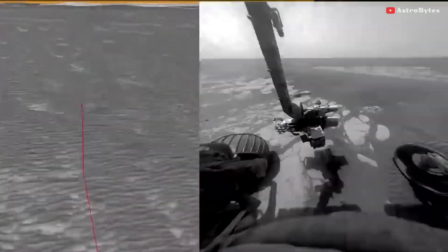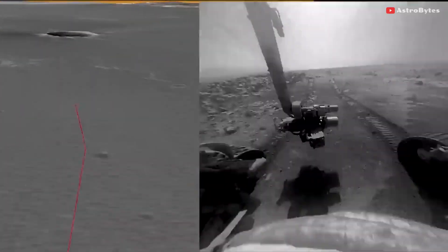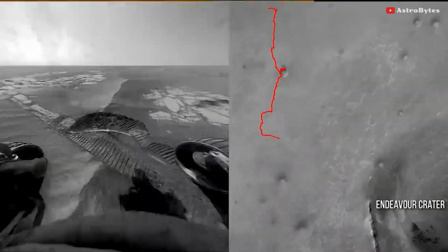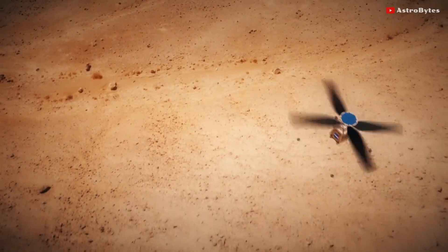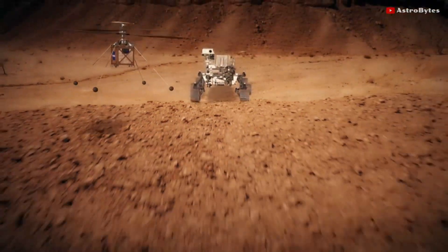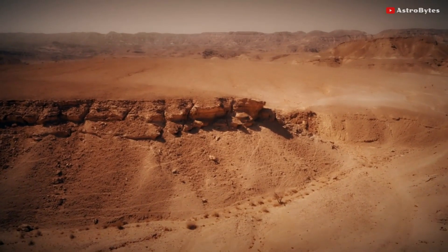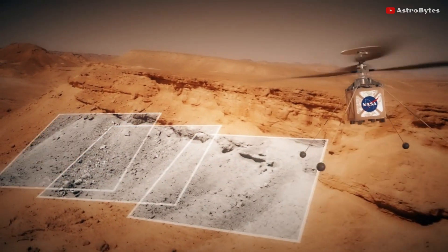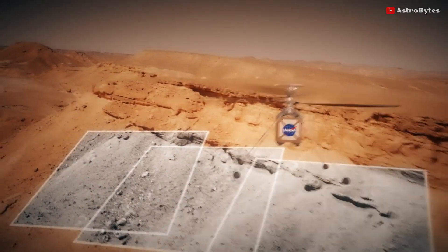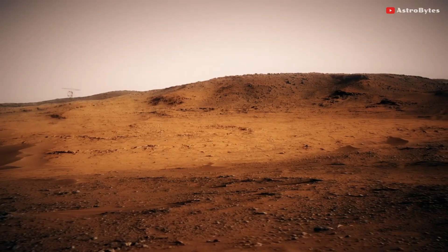Perseverance, the rover that carried Ingenuity to the surface, is continuing to work as normal and is preparing to test its own instruments. Ingenuity's flight is only seen as a test of the technology, rather than as scientific research. NASA has repeatedly noted that the development of the helicopter was done with a high-risk, high-reward approach, and that there are significant risks inherent in carrying such equipment to a distant planet and then flying through its very thin atmosphere.